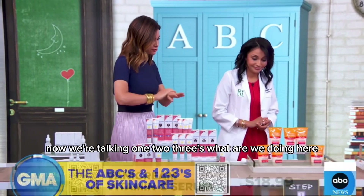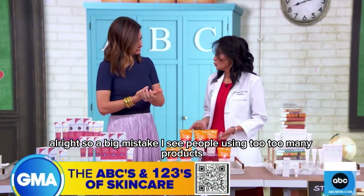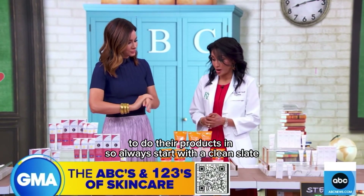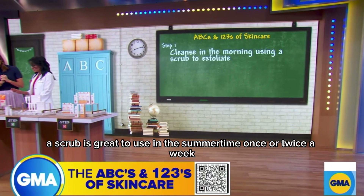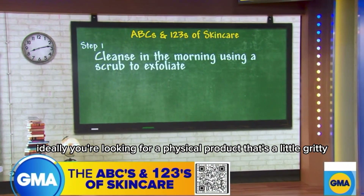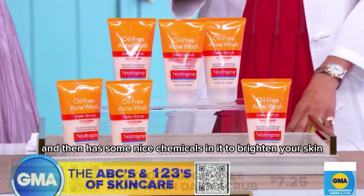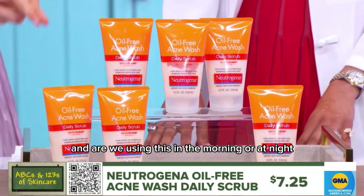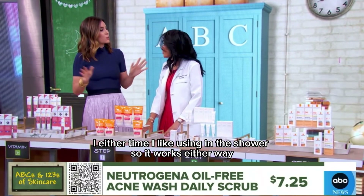So a big mistake I see is people using too many products and not knowing the order to do their products in. Always start with a clean slate. A scrub is great to use in the summertime once or twice a week. Ideally, you're looking for a physical product that's a little gritty — it's going to help you exfoliate dead skin cells and then has some nice chemicals in it to brighten your skin as well. Either morning or night — I like using it in the shower.